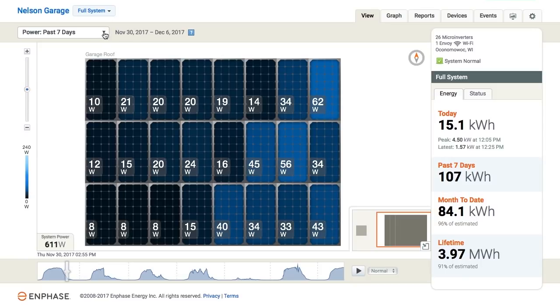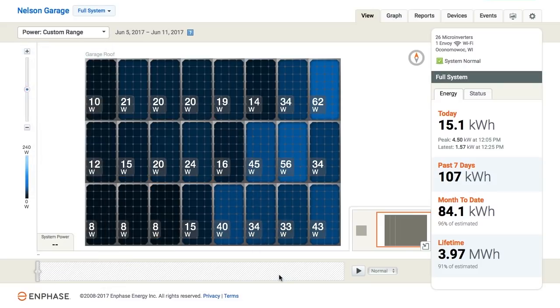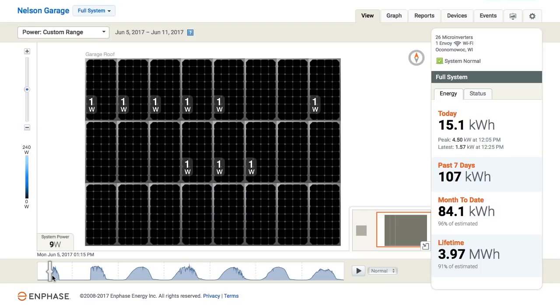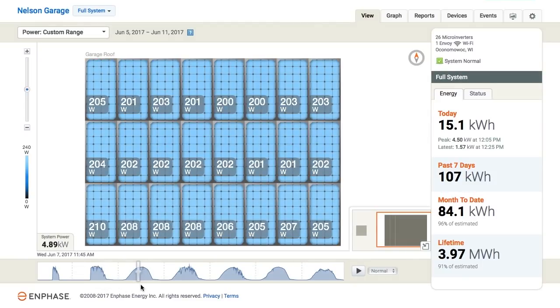In summer the sun is more in the southern sky and really crosses from east to straight above to the west. Let's look at a custom range going back to June — actually the week I started my solar production, which was a pretty nice sunny week. Here was some initial testing, and then the day I actually got to turn the solar panels on. Let's look at my first full day of solar production — we're making around 200 watts per panel in the middle of the day.